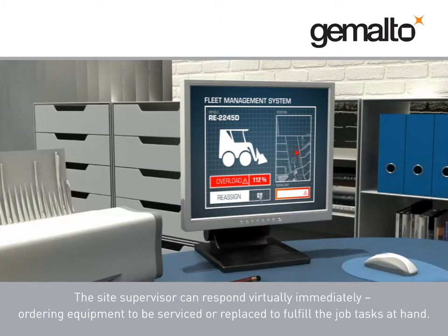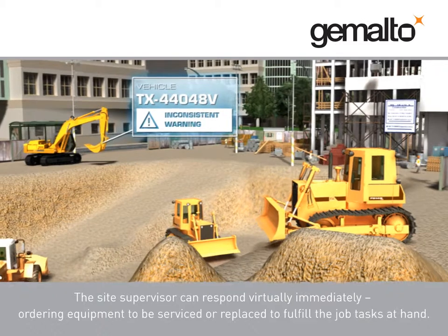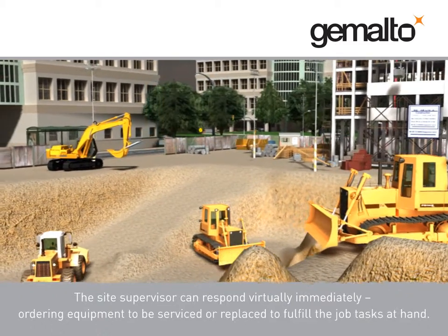The site supervisor can respond virtually immediately, ordering equipment to be serviced or replaced to fulfill the job tasks at hand.